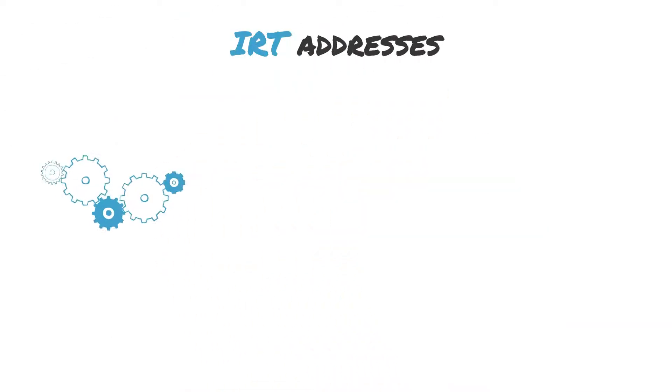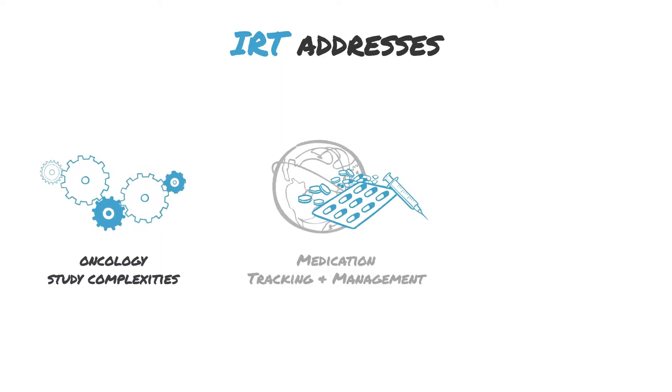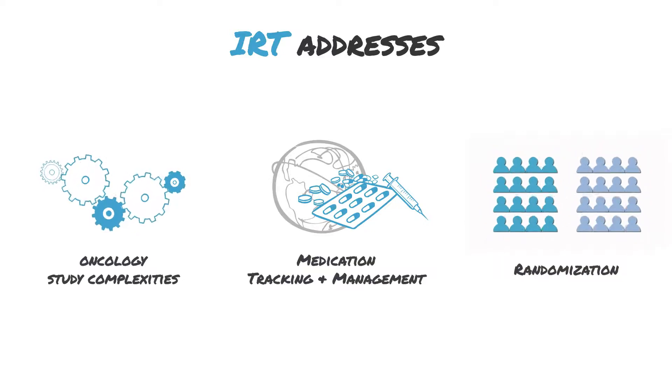We recognize oncology study designs are often complex. That's why our IRT solution uses proprietary algorithms to optimize drug supplies for oncology trials and applies randomization adaptations seamlessly. It also helps get patients enrolled and on treatment faster than ever before.